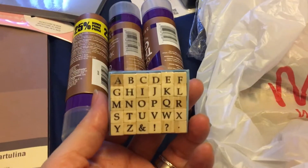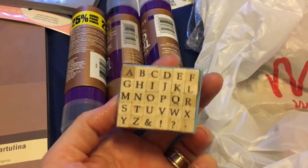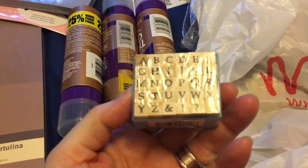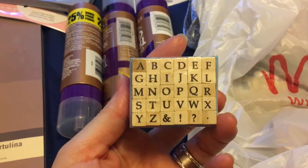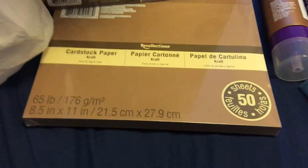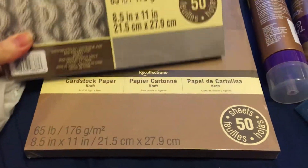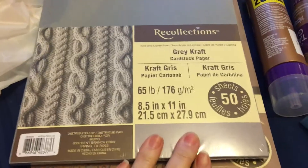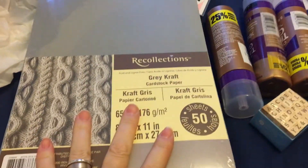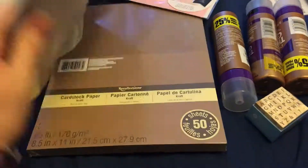I ended up getting these little alphabet stamp sets — my daughter wanted one of them. They were $2 in the $2 bin section. Then I got the Recollections papers: the craft cardstock paper, 50 sheets, and the gray craft paper, 50 sheets. These are everyday prices of $5 each, so no discounts on those.